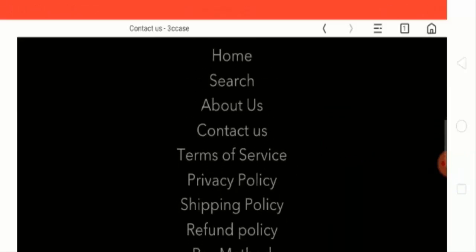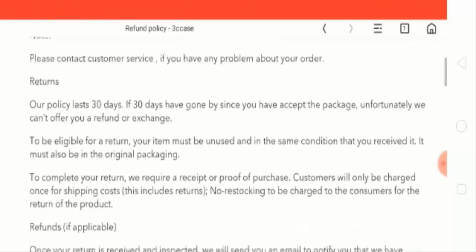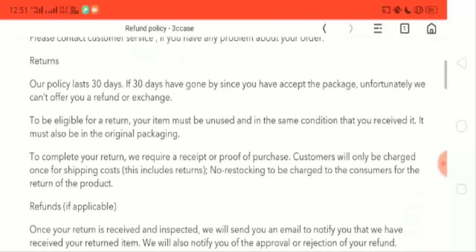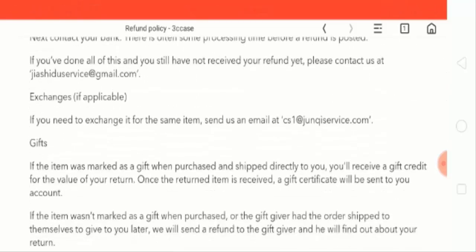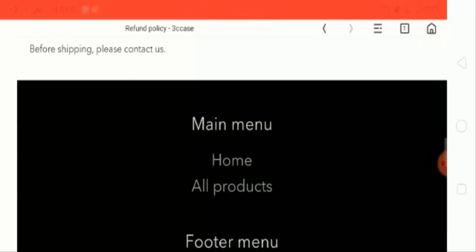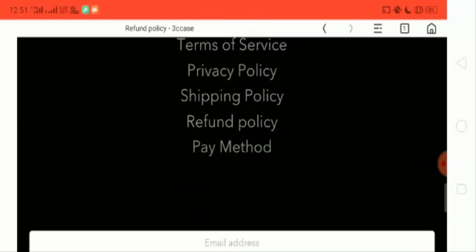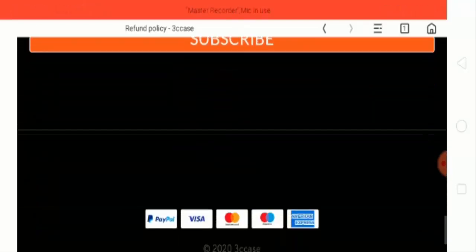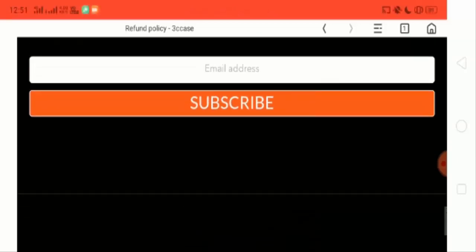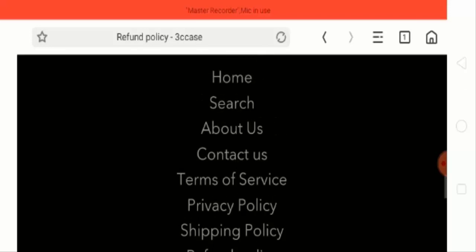Let's check the refund policy — they have described their return policy on that page. I also checked the customer reviews, and they are very bad with very low satisfaction. There is only one trustworthy rating. Additionally, this website uses duplicate images, as I verified on Google.